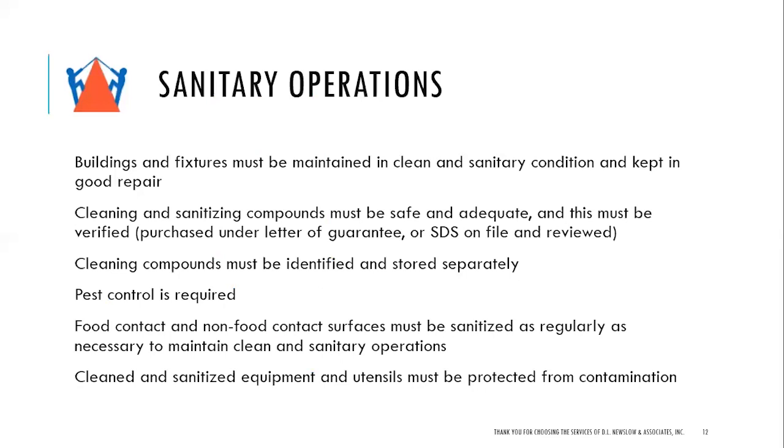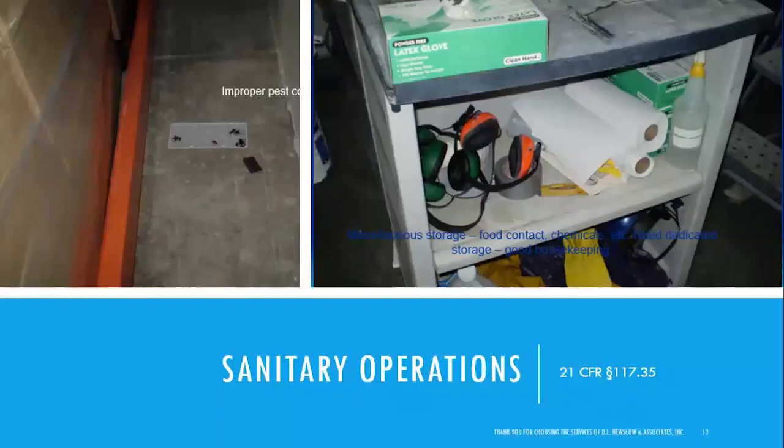Clean and sanitized equipment and utensils must be protected from contamination. Pictures here show: a glue board in a walkway for pest protection, a table with open shelves holding cleaning chemicals, gloves, paper towels, and ear protection — this type of miscellaneous storage is not acceptable in a food processing facility. Food contact surface equipment must be kept protected, and approved chemicals must be stored properly.